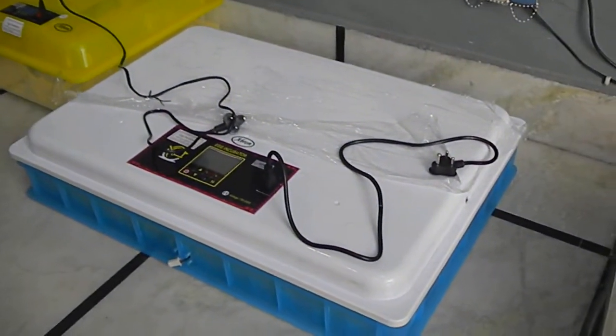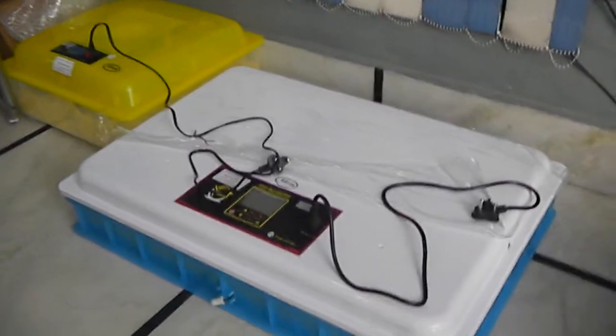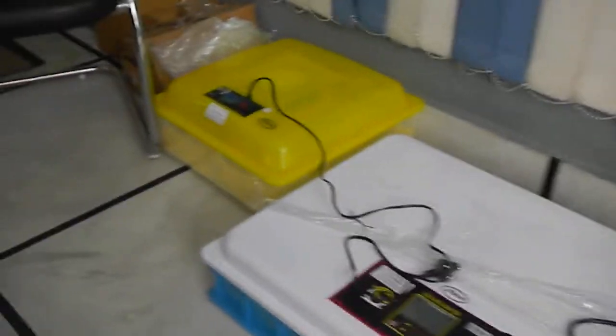There are two more models — the 600 and 1000 models, and 1100-piece capacity is also coming. Another is the 48-egg model. A new model is being launched as well.